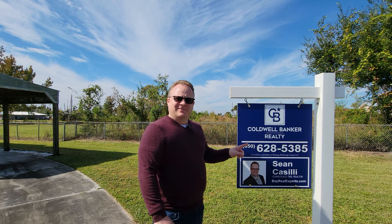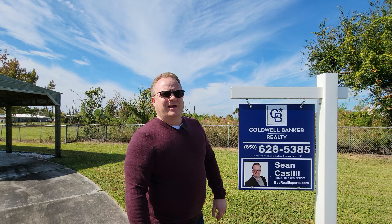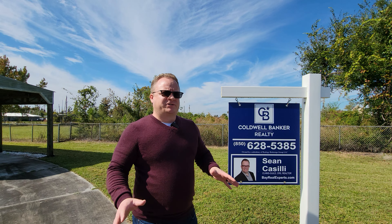Where are we? We're at 7009 Fox Court, and we just had a price improvement on this 3-2, 1,100 square feet.